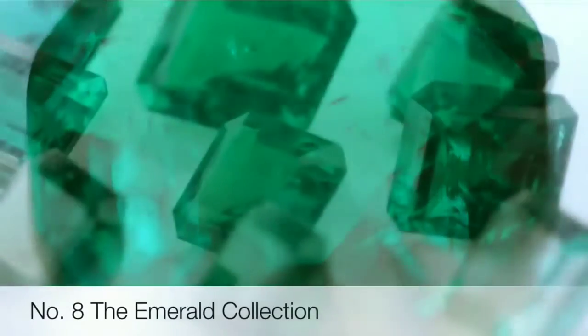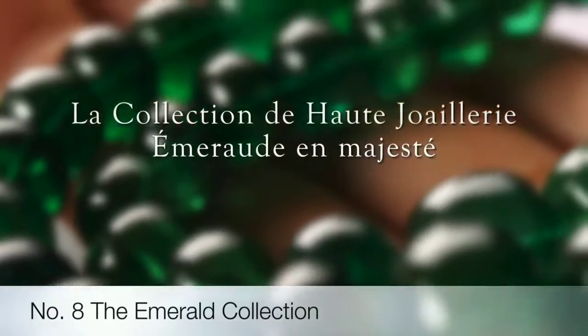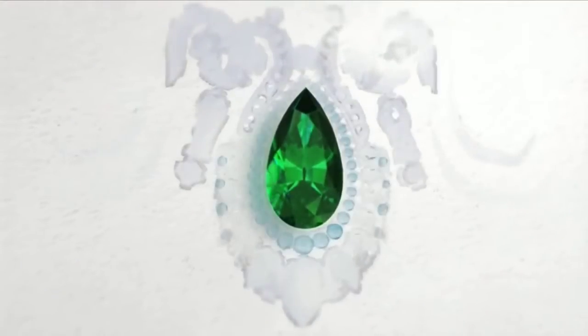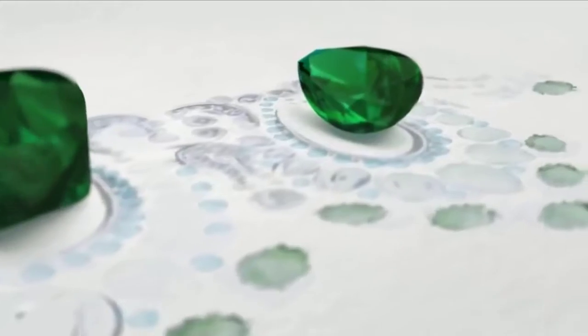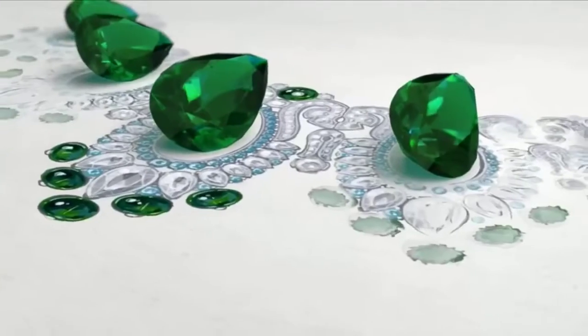Eighth on the list is the emerald collection. Emeralds were the king of gems — aristocracy and royal families throughout time have chosen emeralds to represent themselves. A good example is this beautiful Pierre de Caratier by Averde necklace with 33.29-carat shaped Zambian emeralds and diamonds set on platinum.